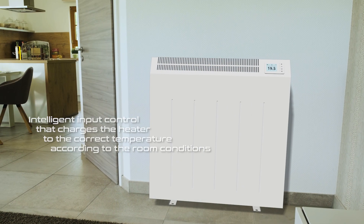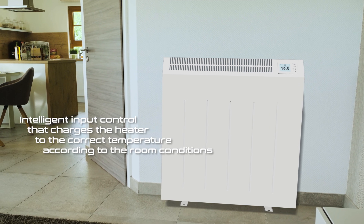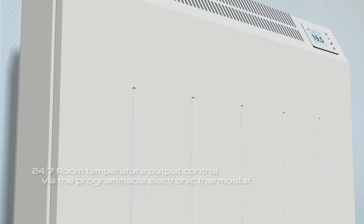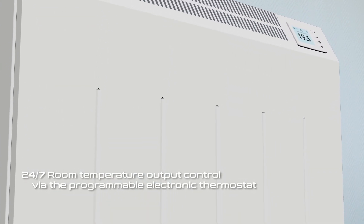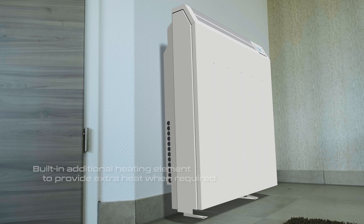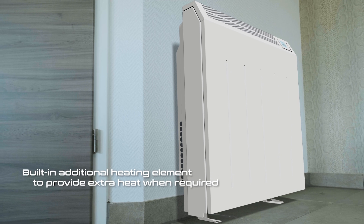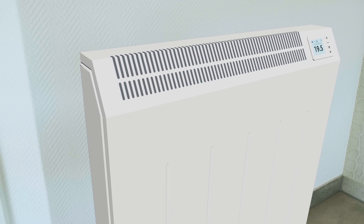The intelligent charging control will adapt to the room conditions, ensuring the lowest amount of electricity will be consumed. The room temperature is controlled via the 24-7 programmable electronic thermostat, where extra heat can be released on demand via the patented open venting system and the additional direct acting heating element.